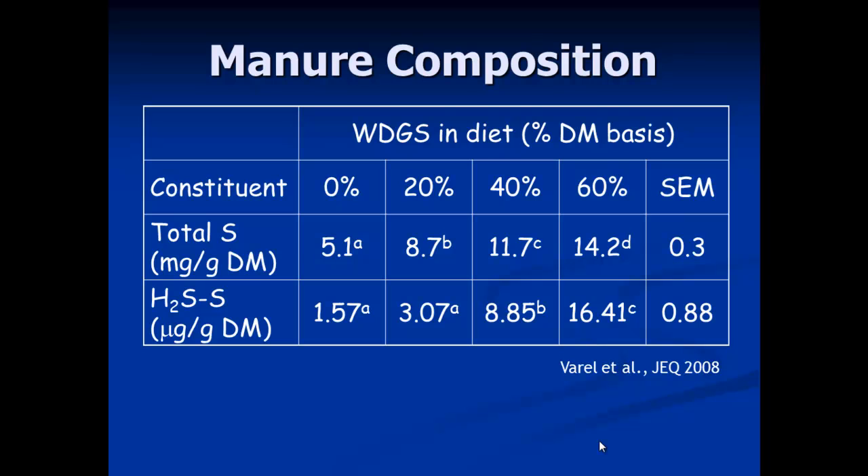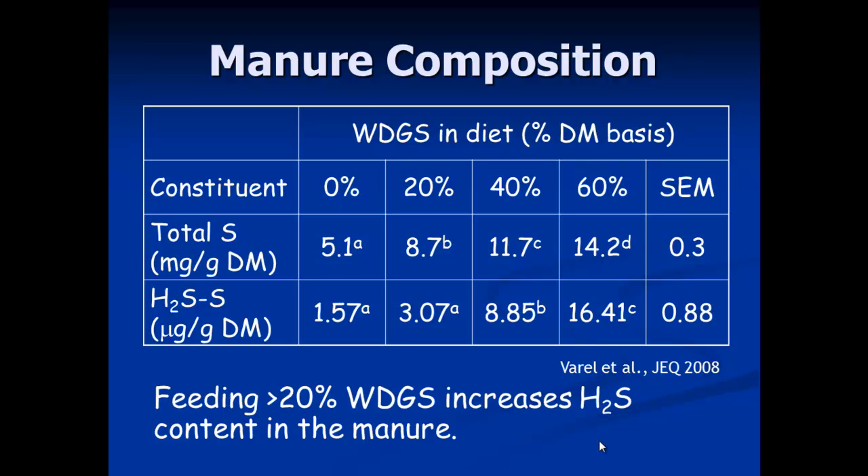Interestingly, when we analyzed for hydrogen sulfide, it was a small proportion of total sulfur — comparing milligrams per gram versus micrograms per gram, so about a thousand-fold less. There was still hydrogen sulfide present, and it increased as the amount of distillers grains fed increased. It appeared that at roughly 20 percent inclusion of distillers grains, we saw a significant increase in hydrogen sulfide content in the manure.